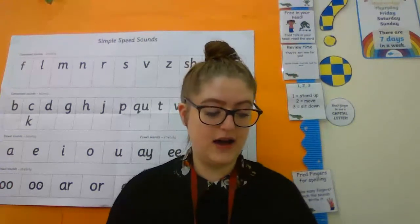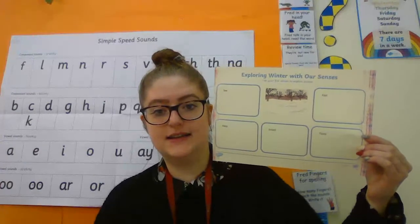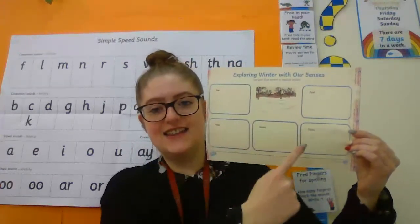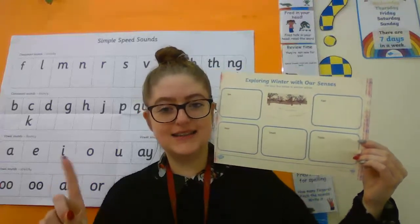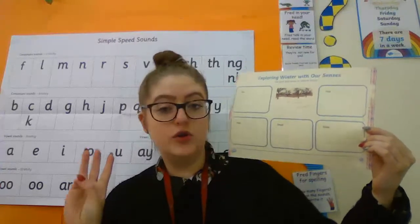And then you have got some science. This is exploring winter, so you've got two sheets for this one. Your first one is exploring winter with our senses — you've got all five senses in the boxes here. So you can write a little idea of what you might see, what you might hear, what you might smell, what you might taste, and what you might feel in winter.